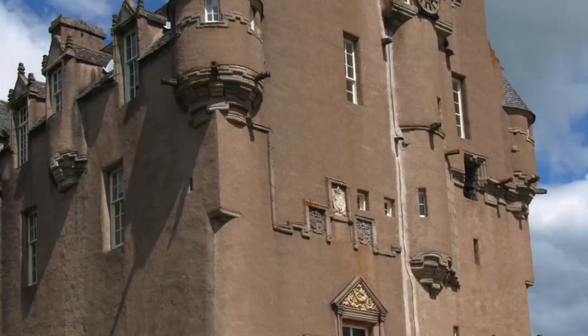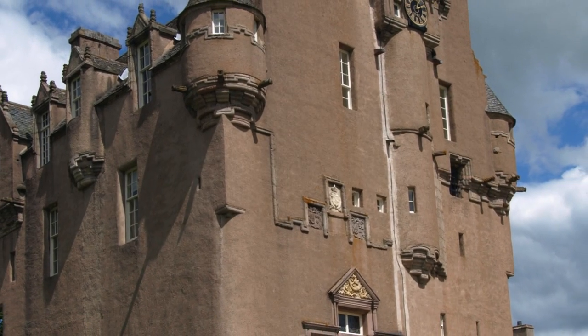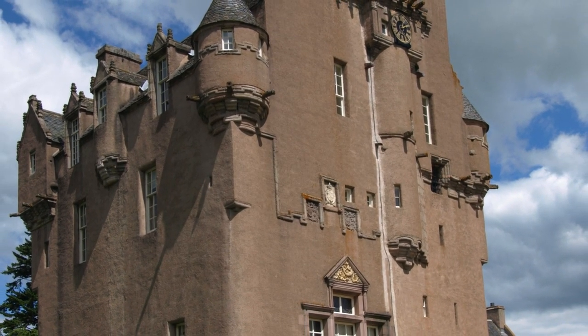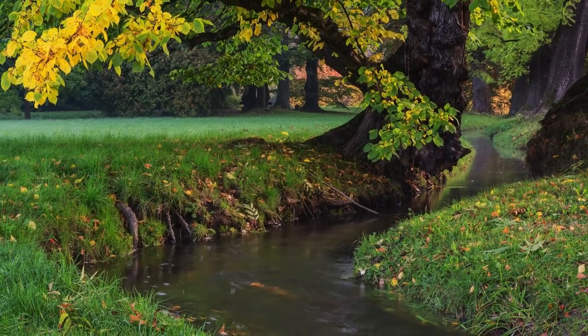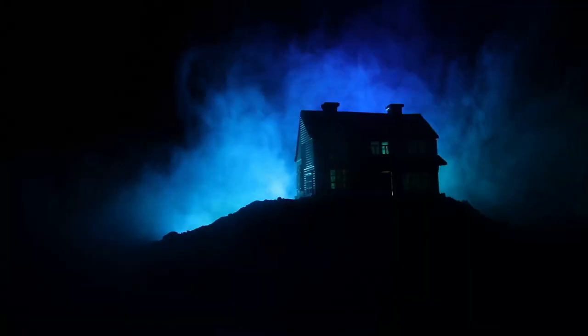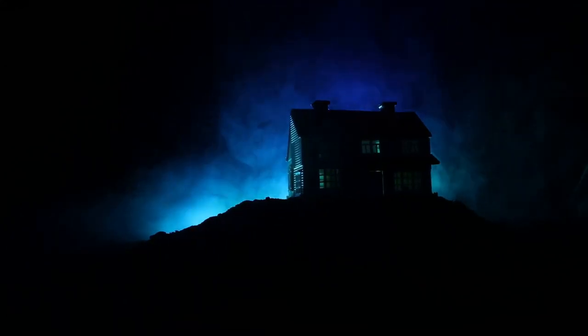So if you happen to run into our ghostly lady, perhaps you could offer her a little bit of your time. Pack your bags and prepare for an adventure filled with history, beauty and a touch of the supernatural. Kraythas Castle promises a journey like no other.